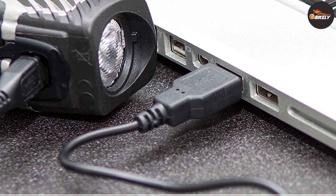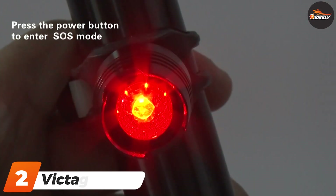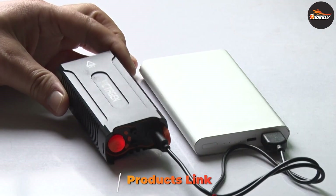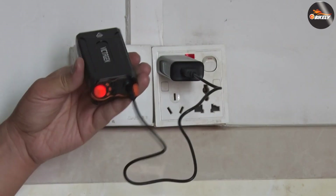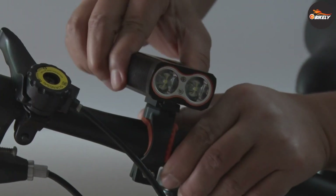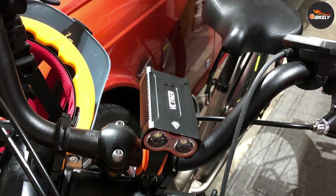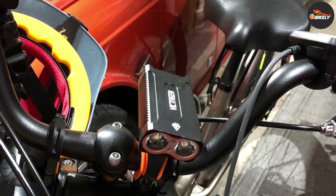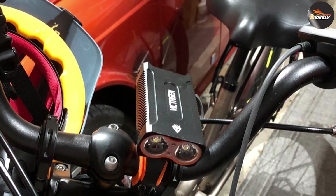Moving on to number two, the Victagen USB rechargeable bike light. There's no doubt that higher light output has the ability to be a legitimate lifesaver — increased visibility helps cyclists training at higher speeds see hazards sooner, giving them more time to alter their course. Capable of delivering up to 2400 lumens, the Victagen bike light is one of the most powerful bike lights on the market, with a pair of lamps emitting a wide beam.